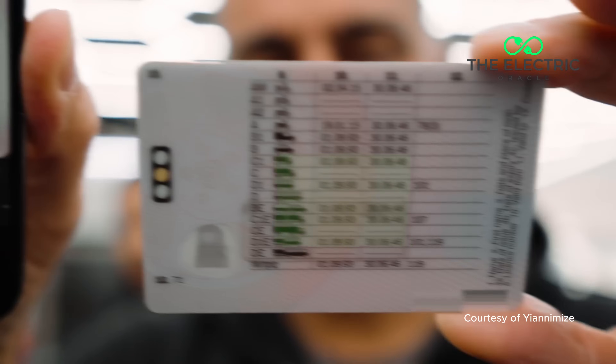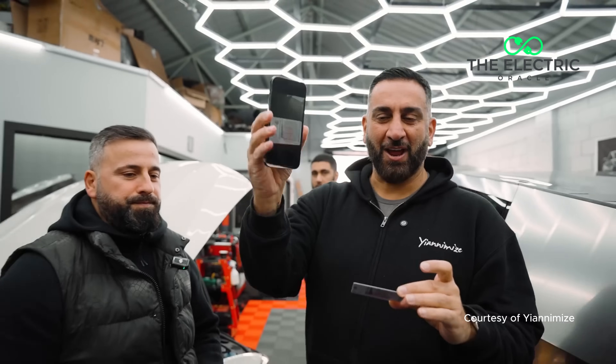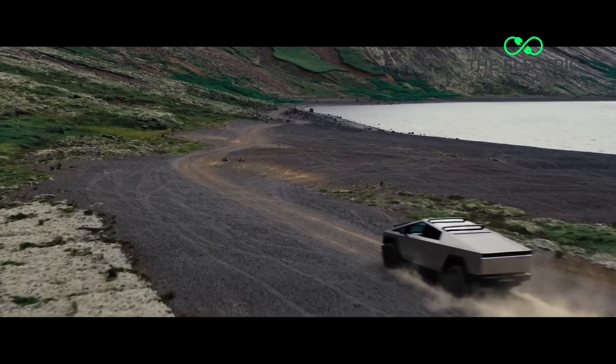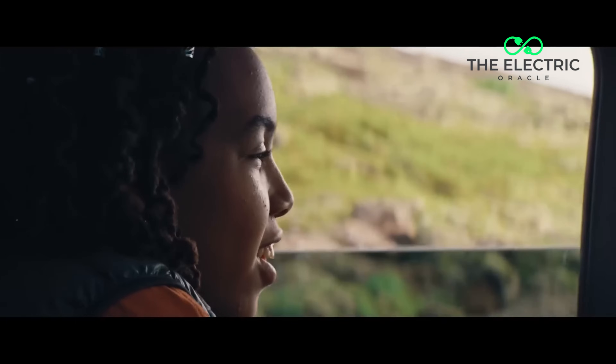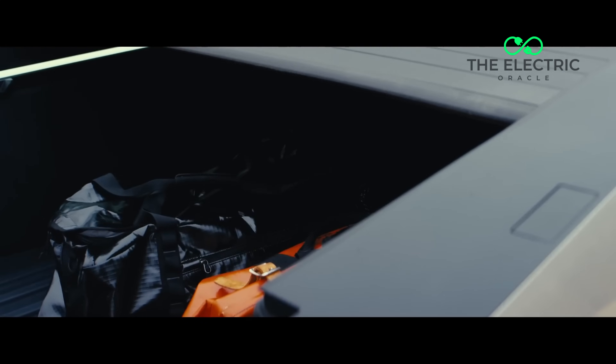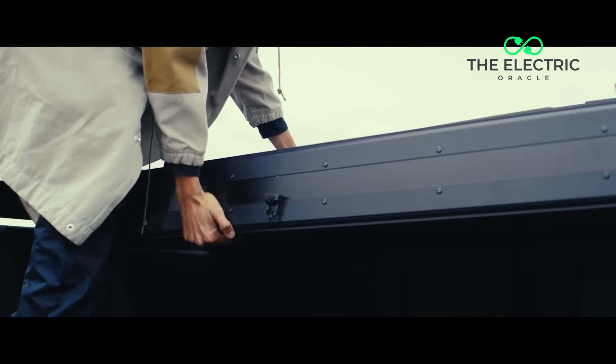Let's talk about licensing. If you cross that 3.5 tonne threshold, you're in C1 license territory. That means your standard Category B license — the one that lets you drive everything from a Fiat 500 to a Mercedes S-Class — suddenly isn't enough. Imagine dropping 60k on a vehicle only to realise you need to go back to driving school. The C1 license requirement means additional theoretical testing, practical training with commercial vehicles, medical examinations, and certificate of professional competence considerations.